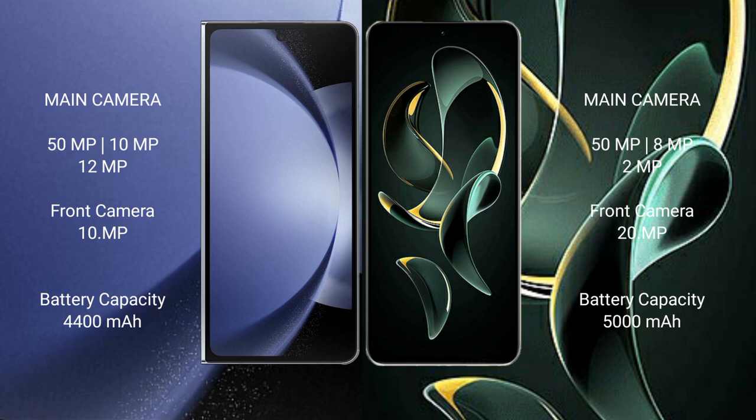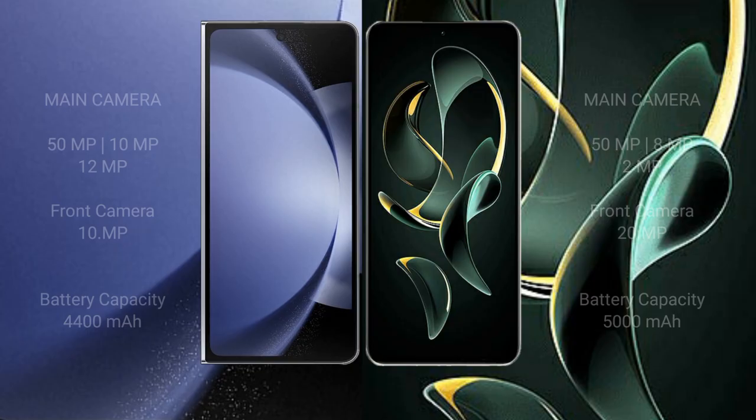The Samsung Galaxy Z Fold 6 has a 4400mAh battery with 45W fast charging support. The Redmi K60 Ultra has a larger 5000mAh battery with 120W fast charging support.